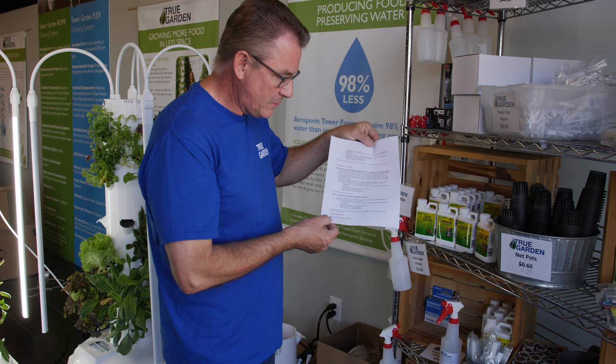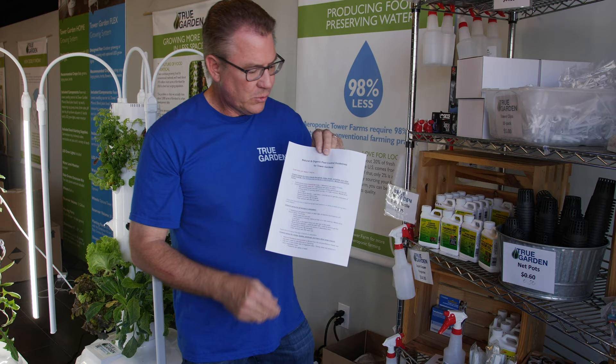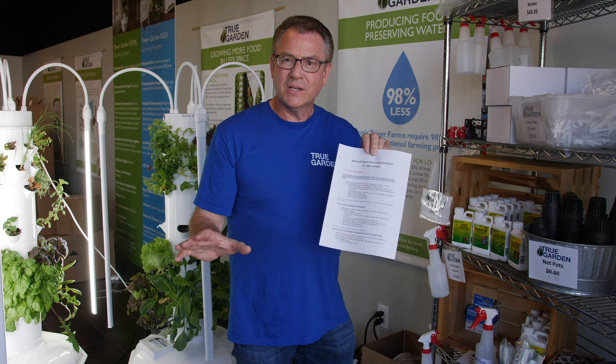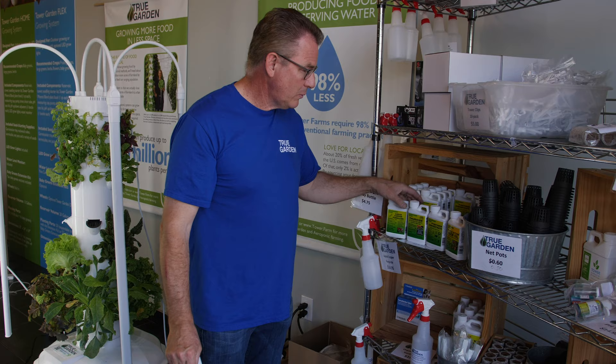There's a resource that's been developed at TowerGardenStore.com — it's actually Natural Organic Pest Control Guidelines for a Tower Garden. These are tried and true measures that have been developed for us to use and be successful in maintaining our healthy towers pest-free.